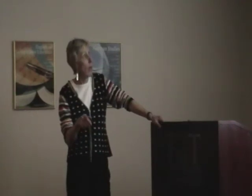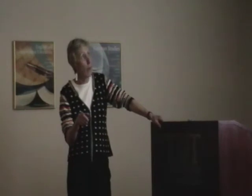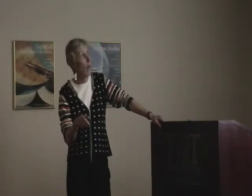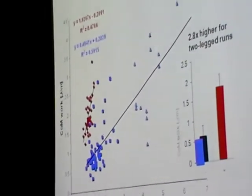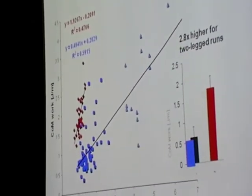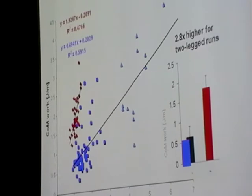In quadrupedal steps, the work only goes up at the very high speeds during gallops. So let's suggest that capuchin bipedalism is not a very energy-efficient gait, at least when you judge from the work that has to be done on the center of mass.